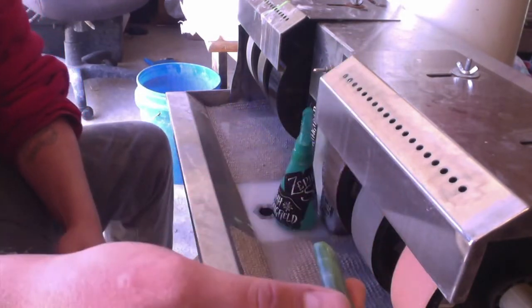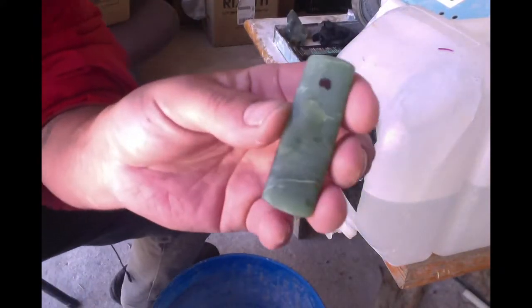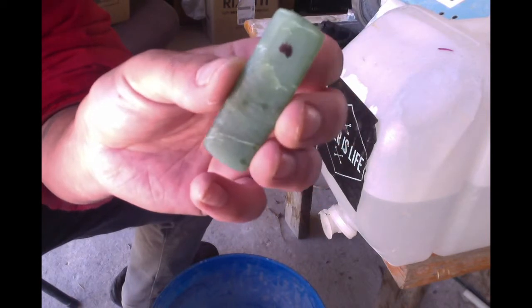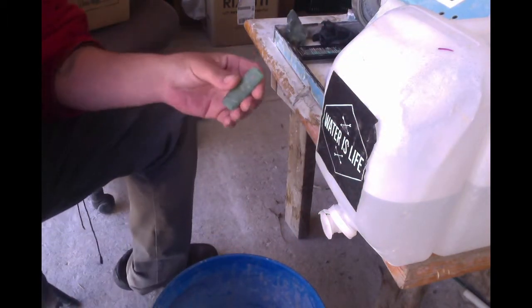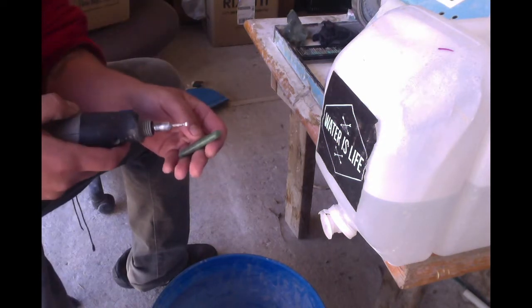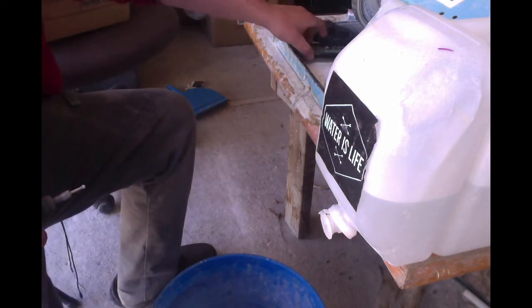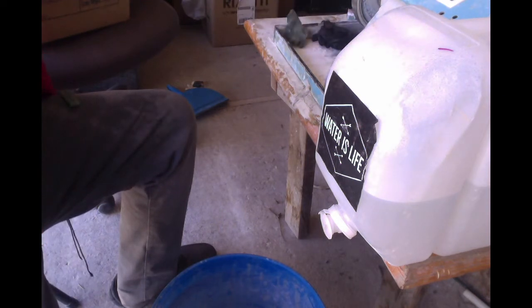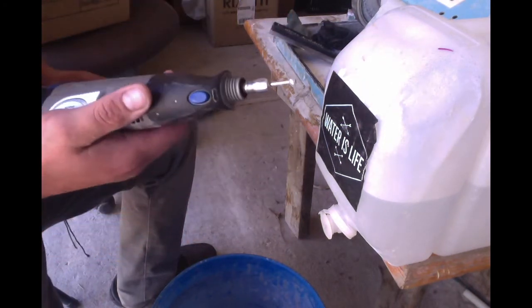I'm going to be drilling using my 2.5-gallon water container. I marked the stone using a Sharpie after it's completely dry. If you're interested in exactly what I'm doing, check out my YouTube video on drilling using cheap diamond burrs and a Dremel.